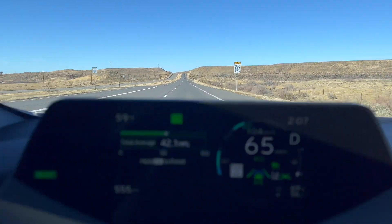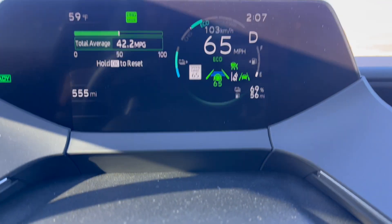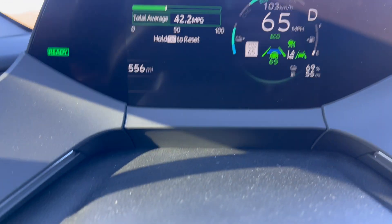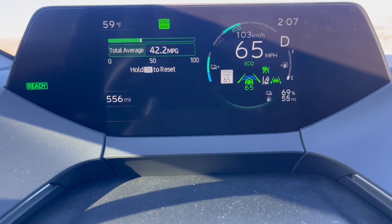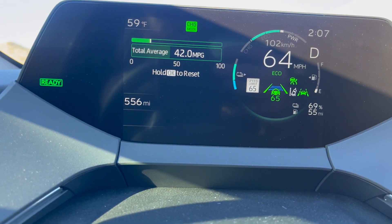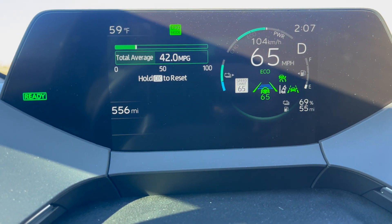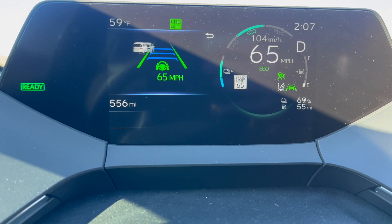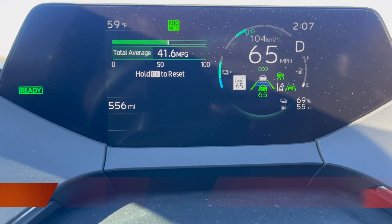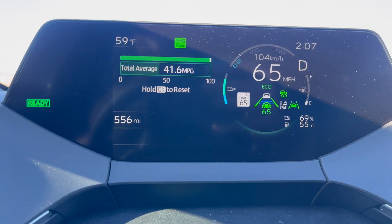I'm approaching a hill, but I'm showing 42.2 MPG. I've had cruise control set at 65 mph for the last 35 to 40 miles. We're climbing the hill now. The worst fuel economy you can achieve while doing 65 miles per hour is in the 40s — and that's in charge mode, so you have zero hybrid assist going on.